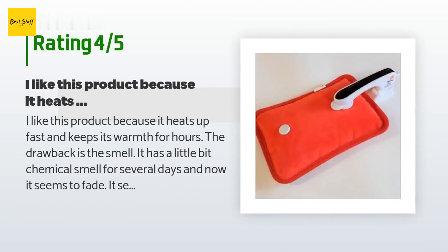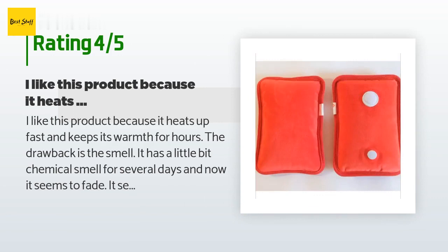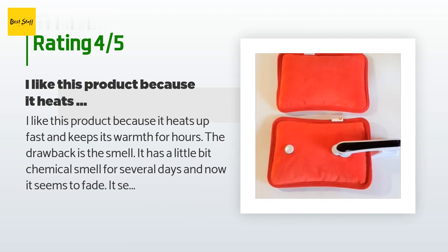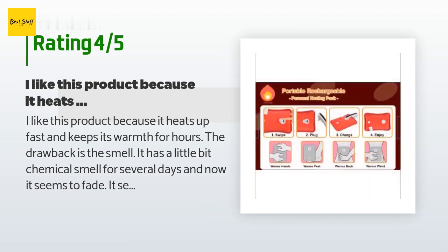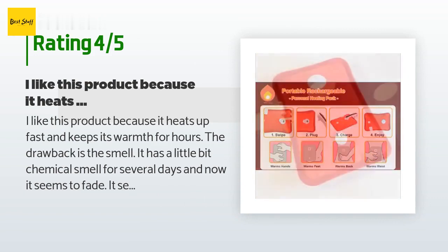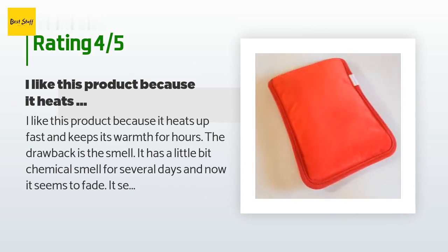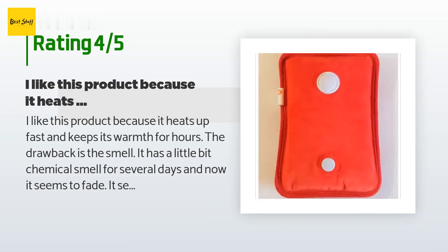A customer said: 'I like this product because it heats up fast and keeps its warmth for hours. The drawback is the smell — it has a slight chemical smell for several days, but that seems to fade. The heat control mechanism controls when to reheat the pouch while it is still warm, so if it is not reheating whenever you want it to, that is not a defect — it is supposed to work that way. So far I am happy with it.'